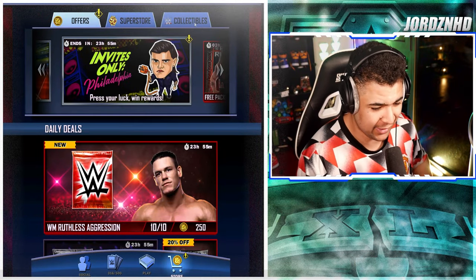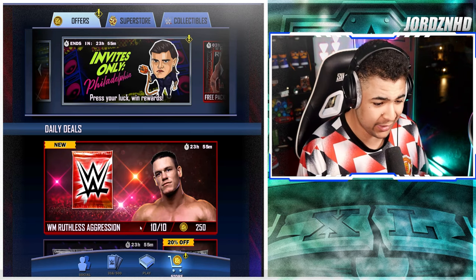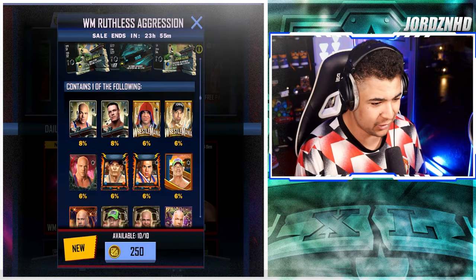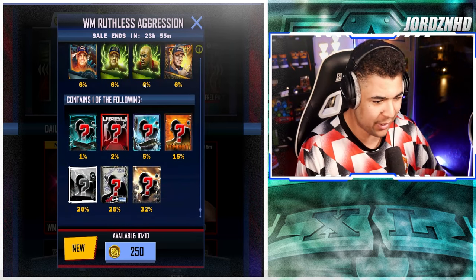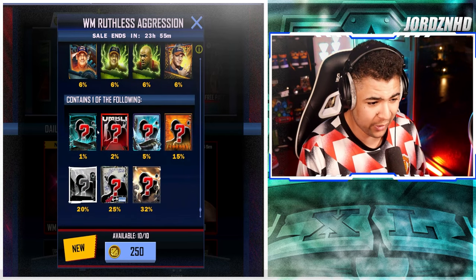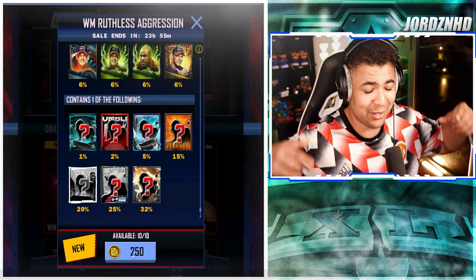Let's get right into the video. As you can see, 10 packs here at 250 credits a pop. It's an interesting pack because I think it's all to do with WrestleMania past and present. At 250 credits a pop, we get one card per pack, and there's a one percent chance at a Mania card.